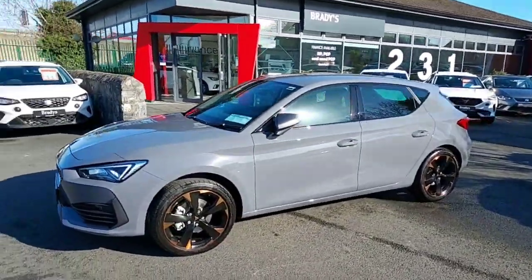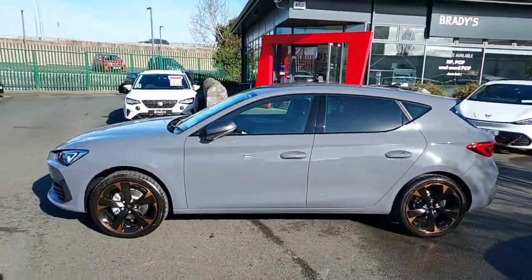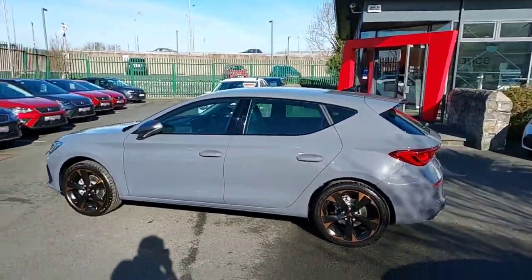Hey guys, Cian here from Brady's Cooper Castlenock, and today I'm going to be showing you our brand new 2023 Cooper Leon.